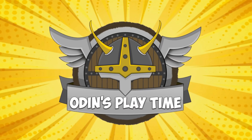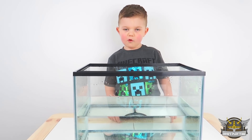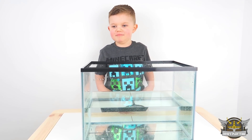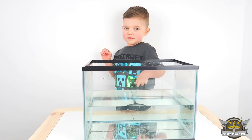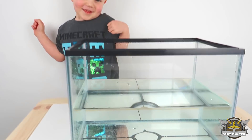Welcome to Odin's Playtime! Hi kids. Hi Odin. What are you doing today? What are we doing today? We're doing a sink and float experiment. That's where we're going. Shall we go to your room and pick some toys to see if they sink or float in this tank? Yes. Let's go.